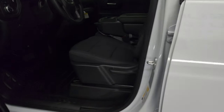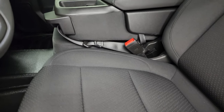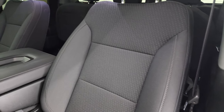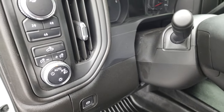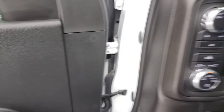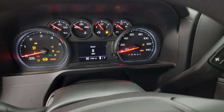Inside, the work truck package gives you a black cloth interior with 40-20-40 split bench seating — no rips or tears, smells very clean, and this truck's never been smoked in. You get heavy-duty rubber floors, auto headlamps, push-button four-wheel drive, power windows, power locks, and power mirrors. We'll hop inside to check out the miles, the radio, and everything this truck has to offer on the interior.